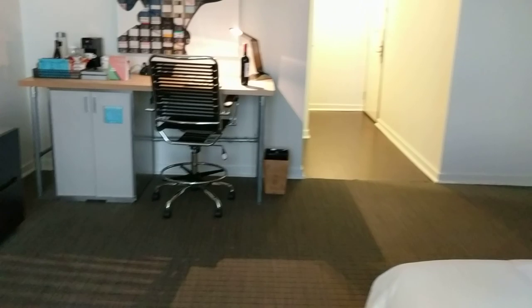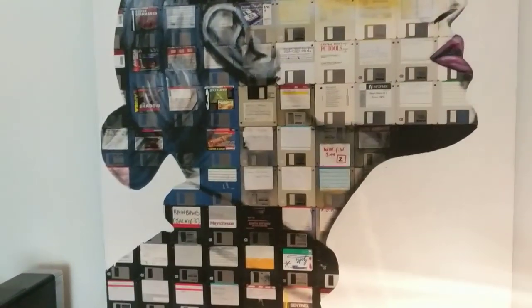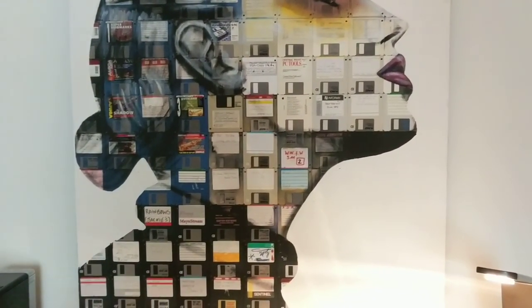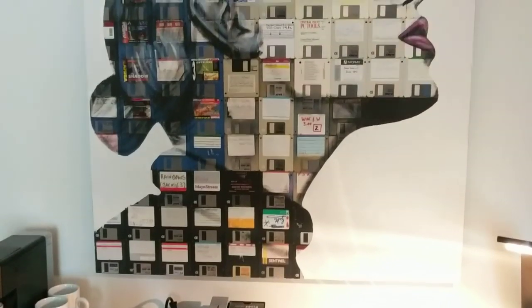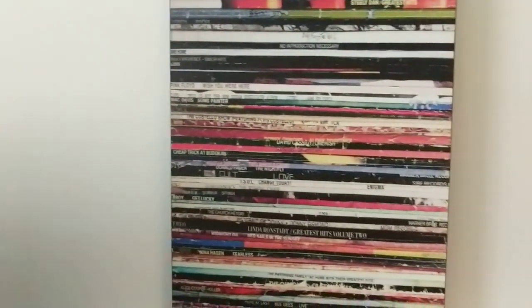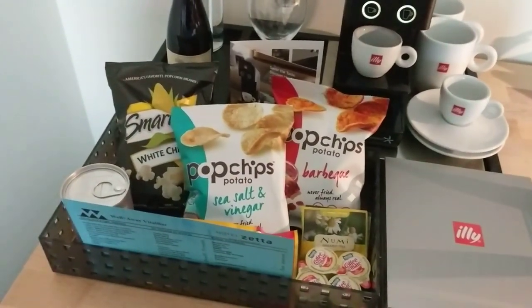I almost forgot to mention they had this really cool artwork — technically it's a print by an artist called Nick Gentry, which I happen to know. There's some other artwork here which I don't recognize, but it's cool nonetheless. And if it matters, there are some minibar items over here. Once again, this is Hotel Zita, San Francisco.